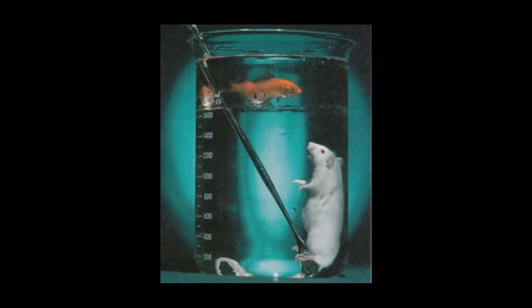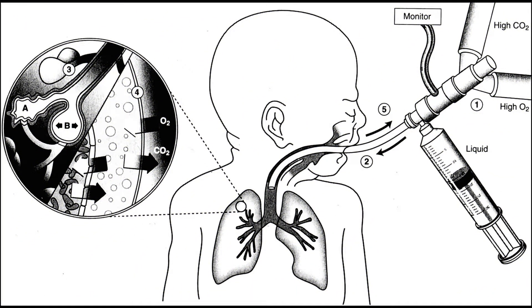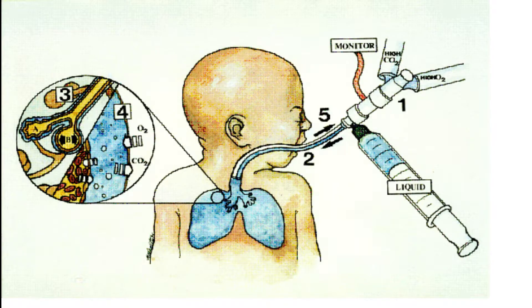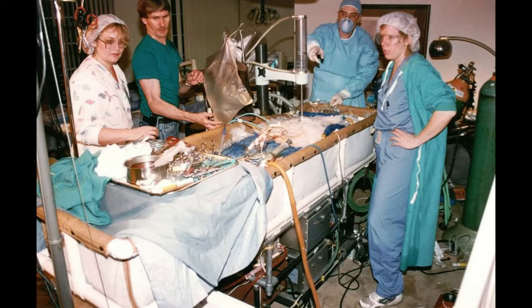Successful experiments have been done on rats and sheep, and the technique has also been used in humans on some occasions. There are various benefits of this invention not only in medicine but in other fields as well. The main objective is use in pediatric medicine, especially for treatment of acute respiratory distress syndrome in premature infants. Theoretically it reduces pulmonary inflammation and the chance of bronchopulmonary dysplasia. It is also a better method to administer drugs pulmonarily, and research has found that it improves recovery from cardiac arrest in adults.